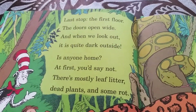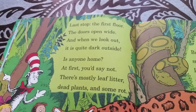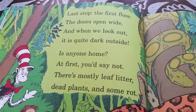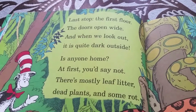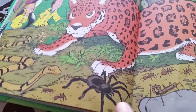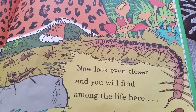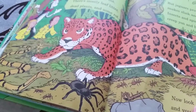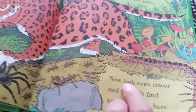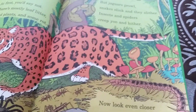Last stop — the forest floor. The door is wide open, and when we look out it is quite dark. Dead plants, some water, a jaguar — oh my! A tarantula, so scary. Insects and spiders. Look even closer and you will find: scorpions, tarantulas, snakes, jaguars — they are all deadly.